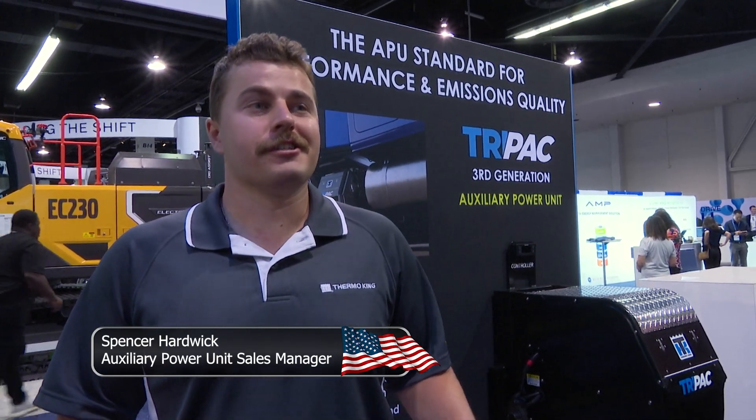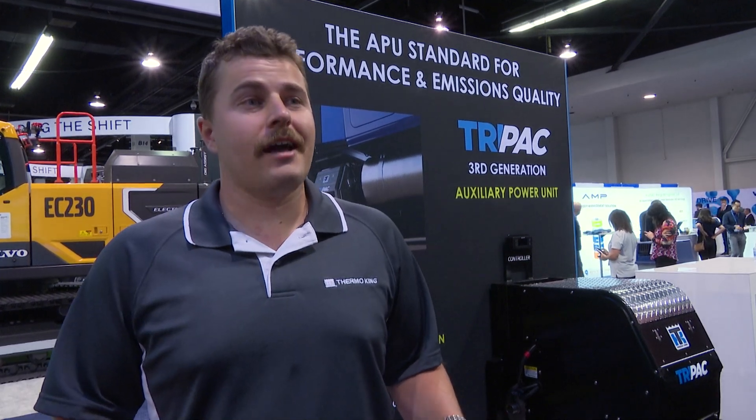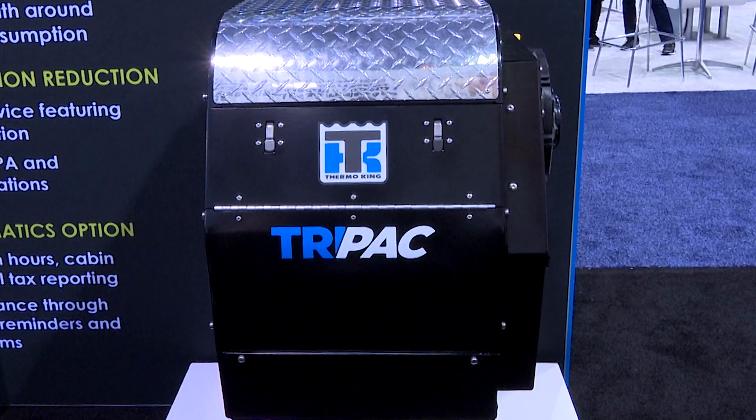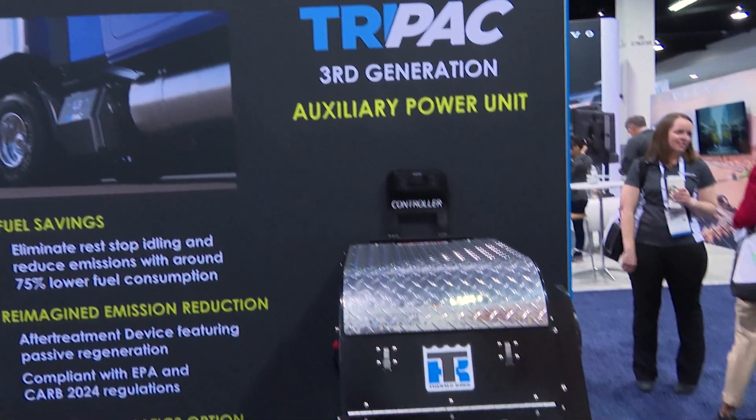This is our third-generation Tri-Pac APU and idle reduction system for any engine cab operator. Our new unit has double the standard warranty, a modern digital controller, telematics, and an emissions compliance model that is compliant across all districts.